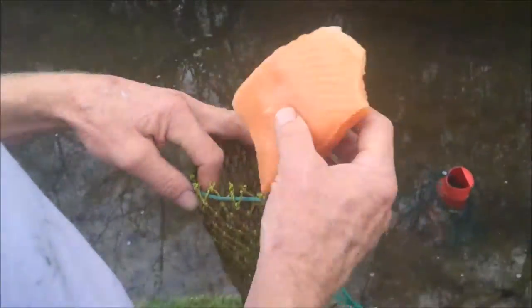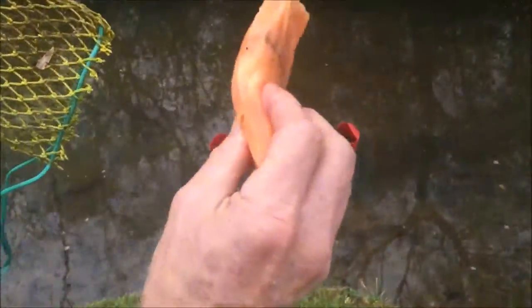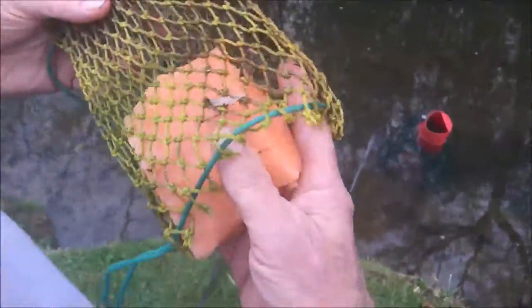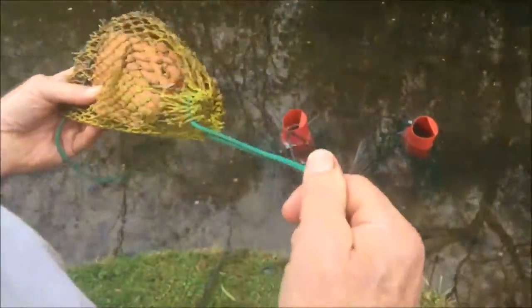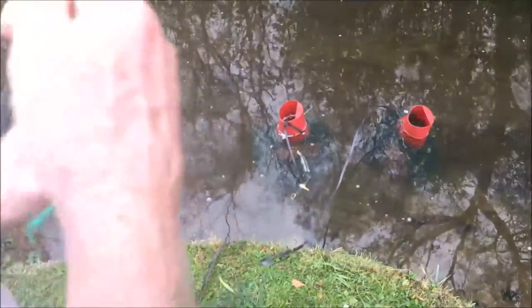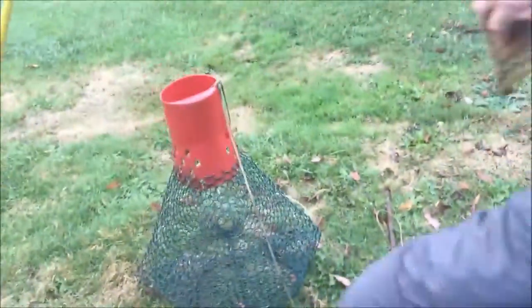Today we're going to add another variable — we're going to put some salmon in here. Salmon is known to be an oily fish, much thicker than our bait. It's about the same weight, about four ounces of the salmon versus four ounces of the other two baits. Salmon is known to be a very oily fish, so let me get it rigged up in the trap and we'll be back with you.